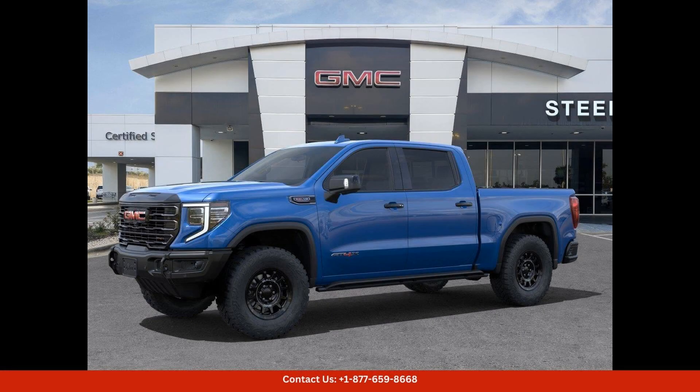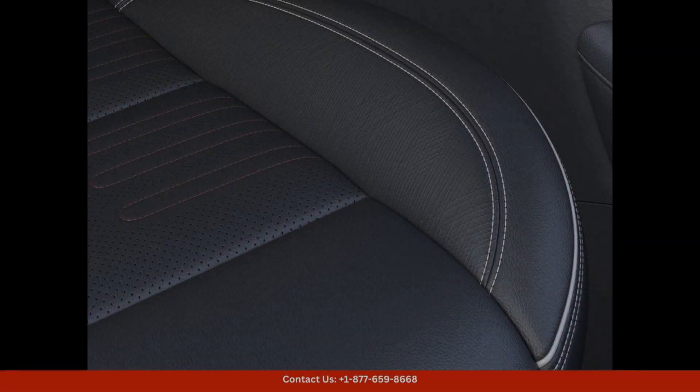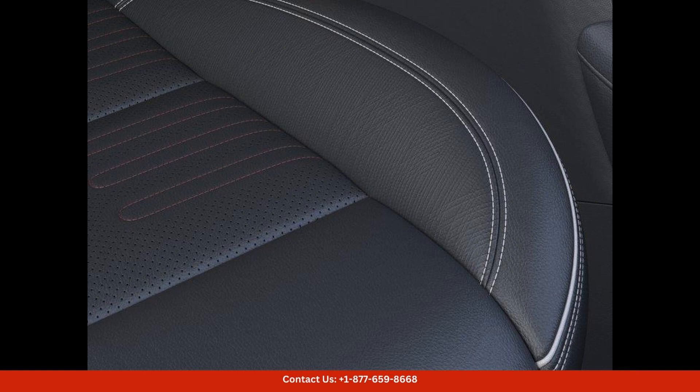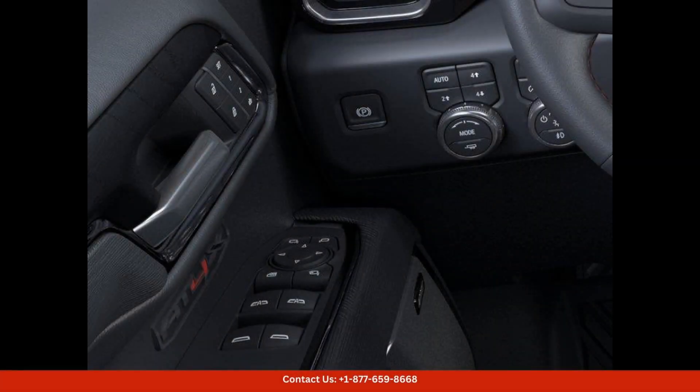Inside, the GMC Sierra 1500 AT4X offers a spacious and comfortable cabin with seating for up to five passengers. The interior features premium materials and finishes, as well as a host of advanced technology and convenience features.